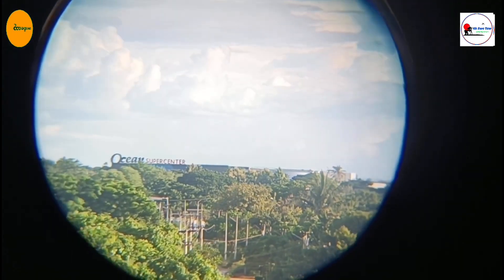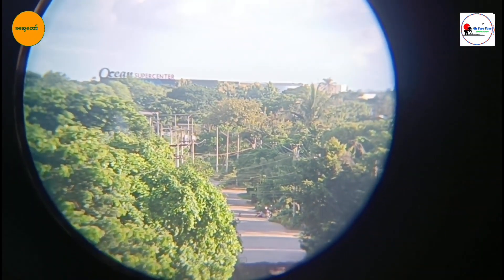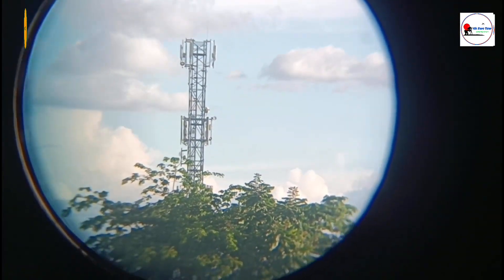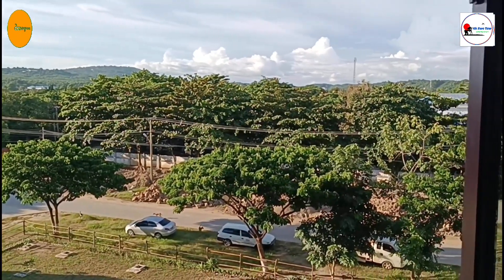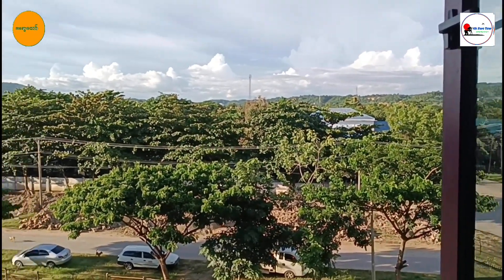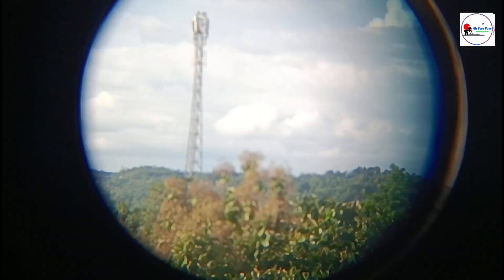Last but not least, we have the Bechner. These binoculars are designed for serious outdoor enthusiasts. They feature an absorbing nano-coating which repels water, oil, dust, and debris, keeping your lens clean and clear. The Bechner binoculars offer 80x50 magnification and fully multi-coated optics for bright and clear images. They also come with a range of options to manage your personal settings.